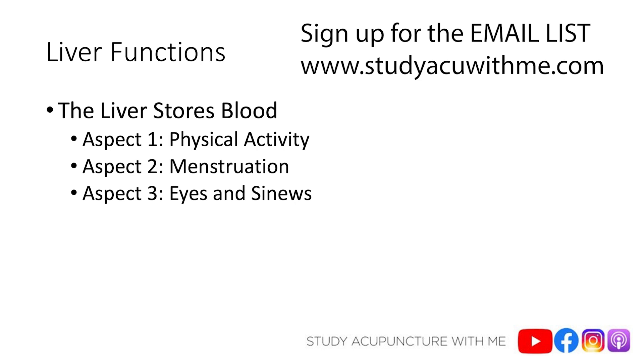The first aspect is connected to your physical activity, because the liver is going to regulate how much blood is in itself and how much blood is in your muscles based on your activity level. So when you move, when you exercise, when you go to work, when you walk up and down the stairs, the liver is going to send blood out to your muscles and your sinews, because that blood nourishes them. So you have the endurance and capacity to go up and down the stairs, to walk, to run, to exercise.